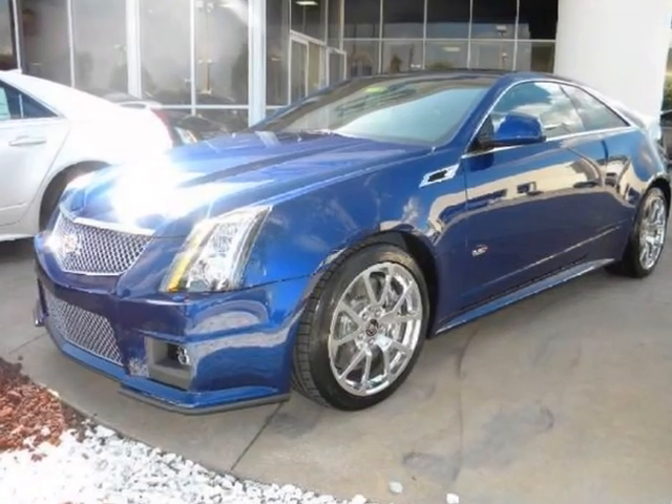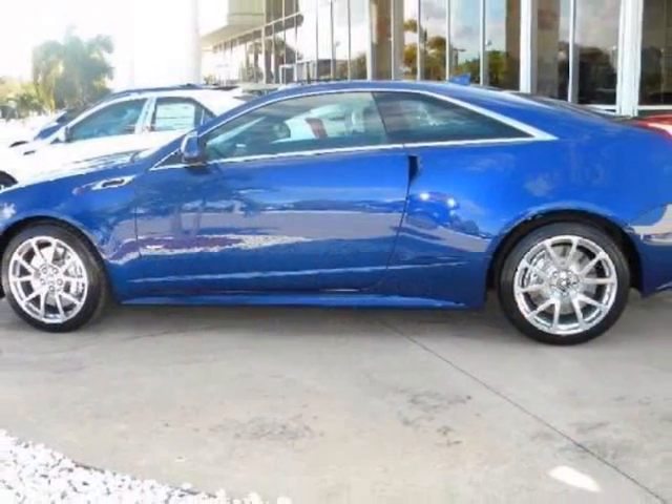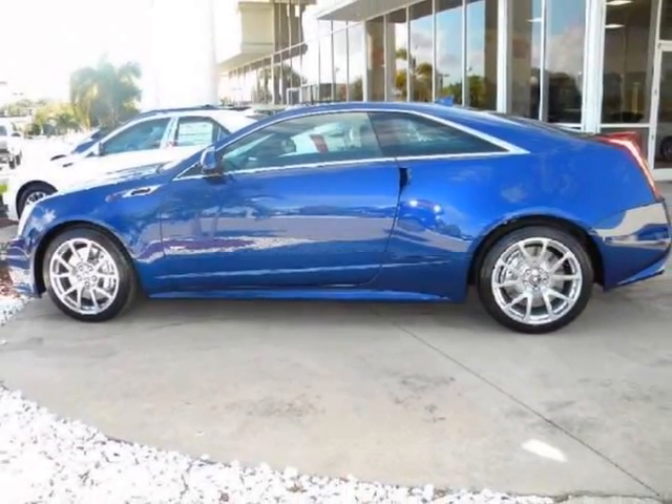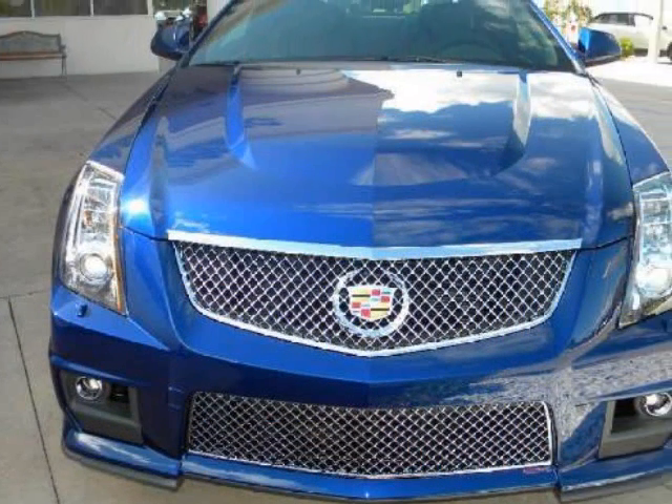We think you will love this new 2012 Cadillac CTS-V Coupe 2 Door Coupe. It comes fully equipped with 4-wheel ABS, 4-wheel disc brakes, and many other features.